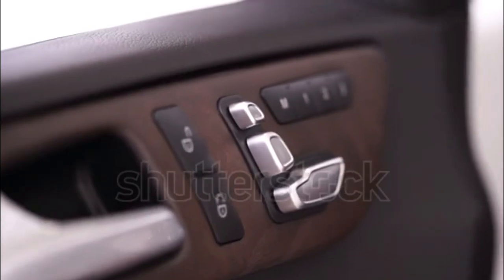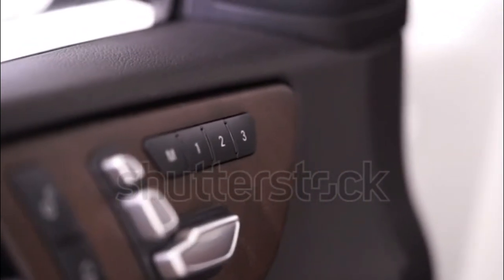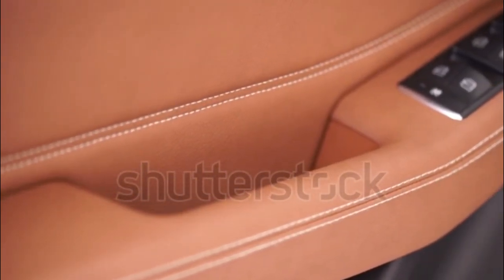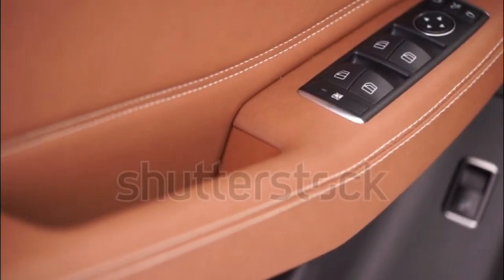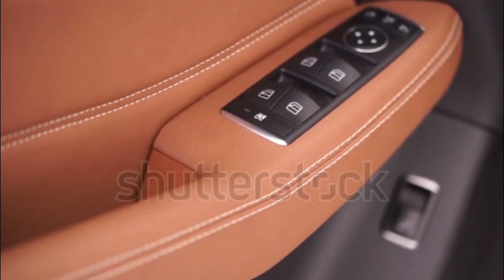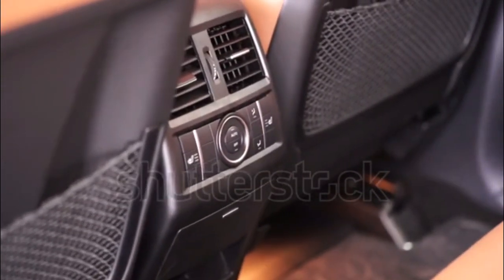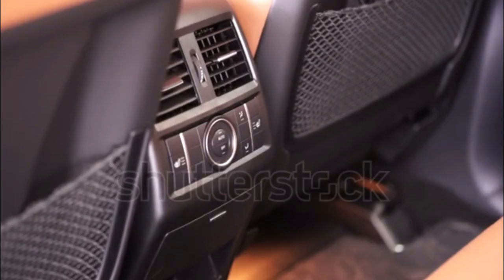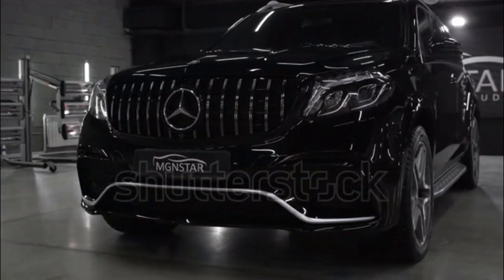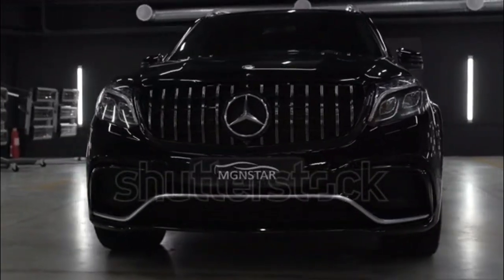For a GLS-Class that stands apart, you can choose between the AMG-powered GLS 63 and the ultra-luxurious Maybach GLS 600. Both are powered by a 4.0-liter twin-turbo V8 in different states of tune. In the GLS 63, it makes 603 horsepower and 627 pound-feet of torque, enabling a rapid 3.7-second zero to 60 mph launch.